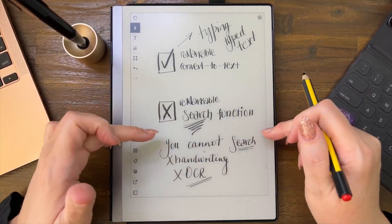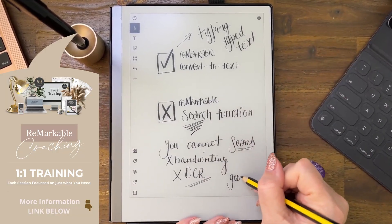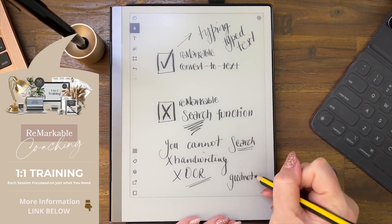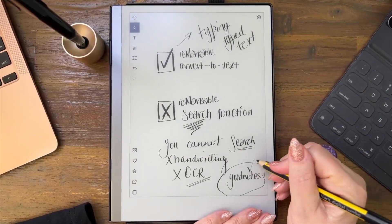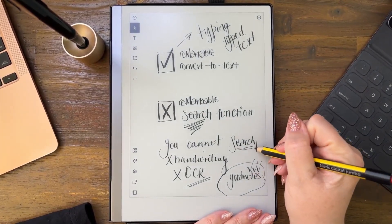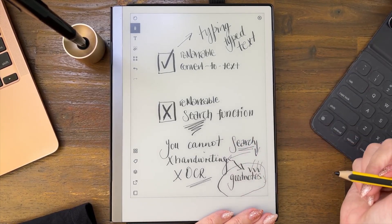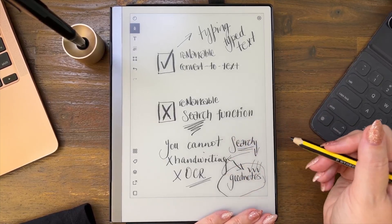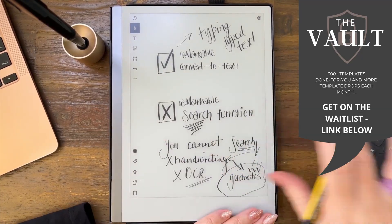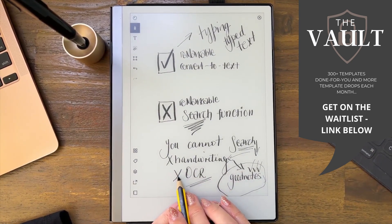Then my beautiful lovely GoodNotes is your go-to — well, it's my go-to. It doesn't have to be yours, but it will work every single time. If you want to search handwriting, GoodNotes is the one — it will powerfully search your writing and find the words you want through all of your notes. It's amazing.